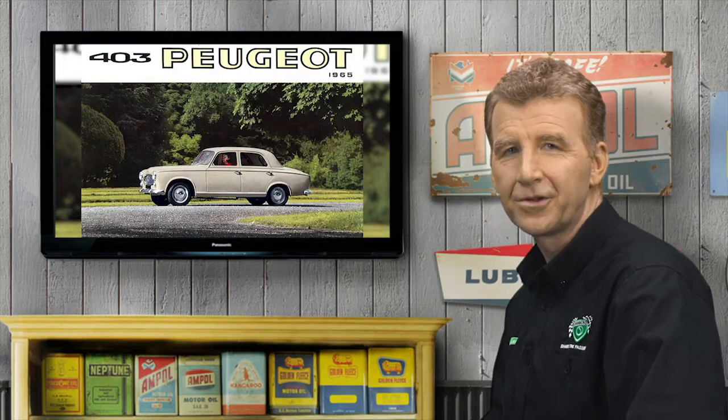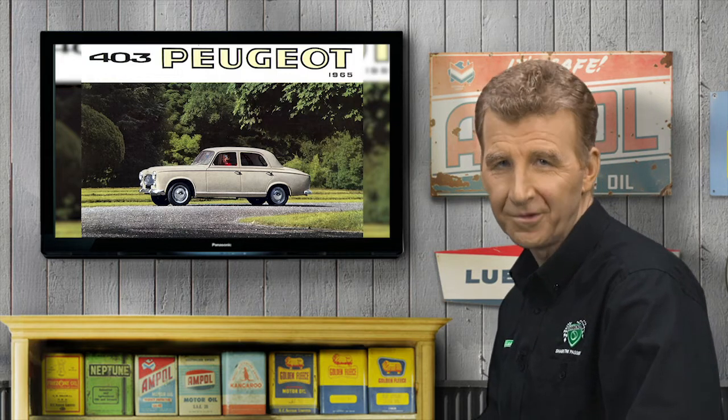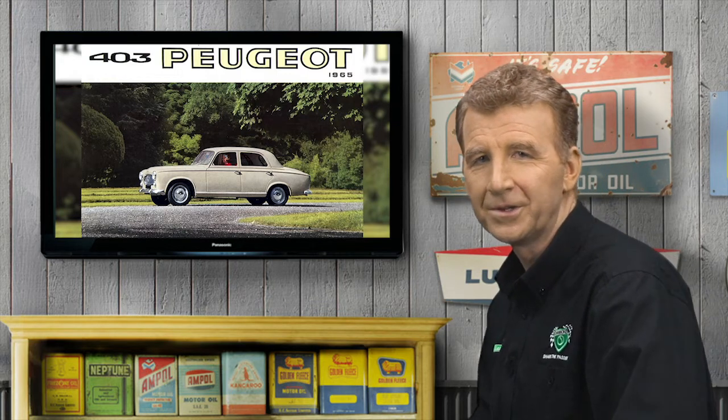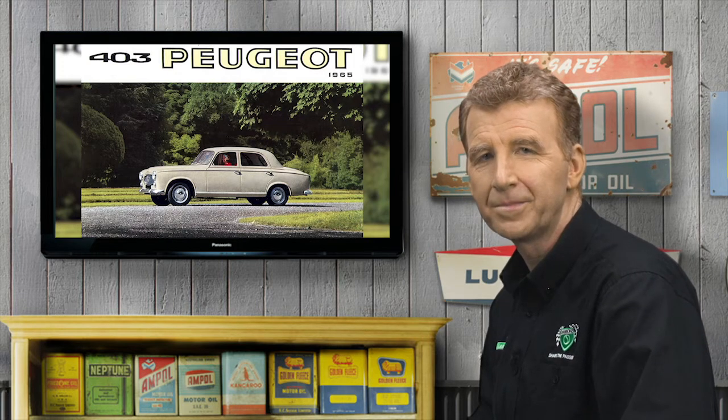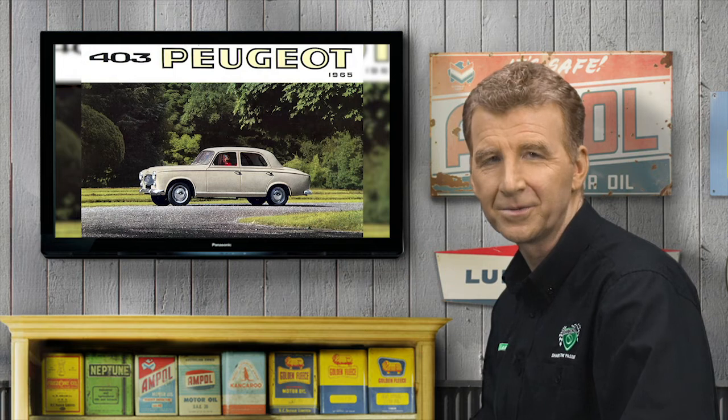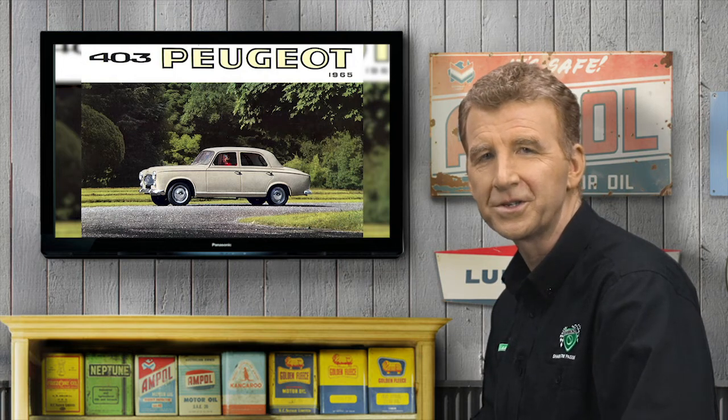The much-loved 203's successor was the equally revered 403, with its more modern Pininfarina styling and larger 1.5-litre engine. But beneath those stylish Italian lines were the same rugged long-travel suspension, sublime handling, and astounding rough road ride quality. This was proven by Riverina graziers Wilfred Murrell and Alan Taylor, who won the first Ampole trial in 1956 — just as long as the Red X trial it replaced, and hellishly tough, with only 34 of the original 113 starters reaching the finish.